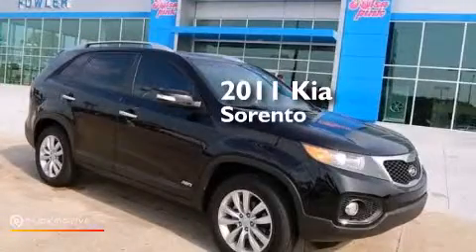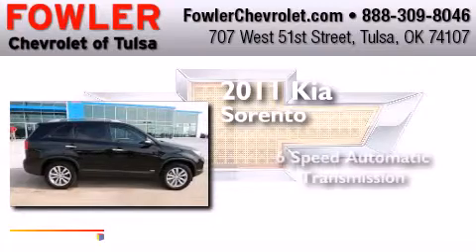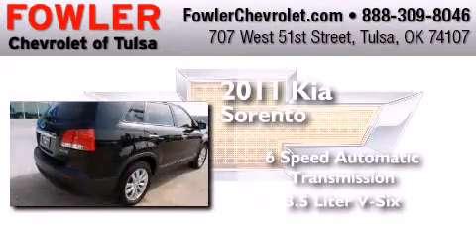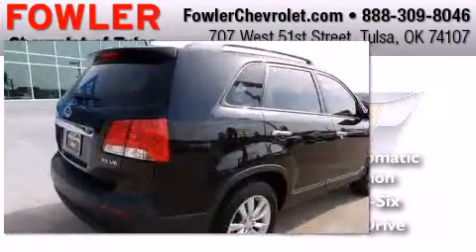This is a 2011 Kia Sorento. This crossover has a six-speed automatic transmission, a 3.5-liter V6, and the added safety and control of all-wheel drive.